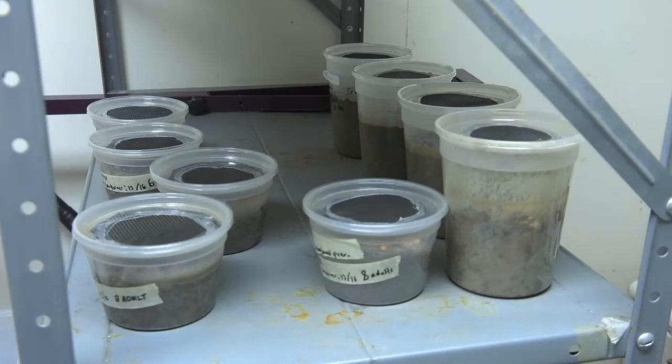A good way to think of it is a stink bug that lives in the ground. Most people know what a stink bug is, and the burrow bug is very similar to that. It feeds in the same way. It's got a mouth that's like a hypodermic needle.